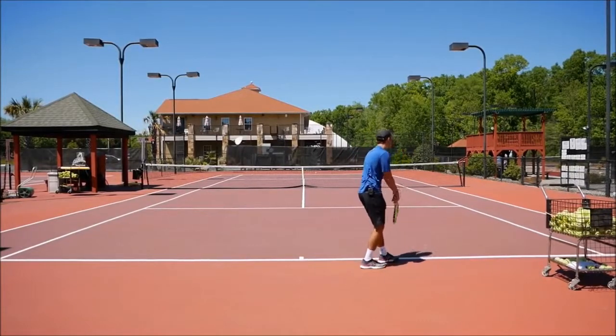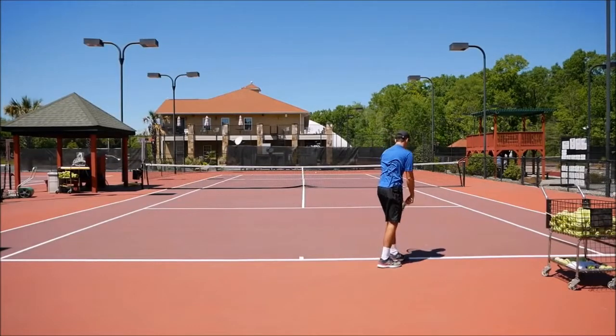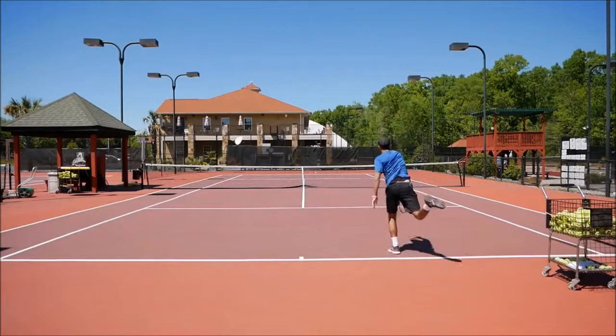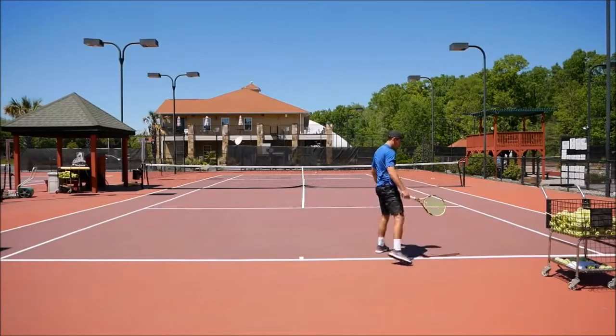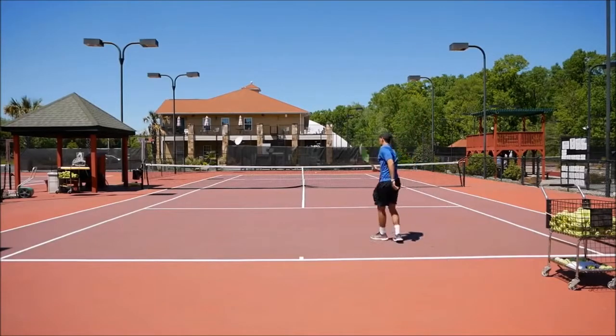Especially at the beginning, do it very slow. Here — the racket lags, and then I accelerate it up. I can even do it with a jump if I want. Here — slow — and then I surf. Let me show you one more time: here, very slow, and then I surf.